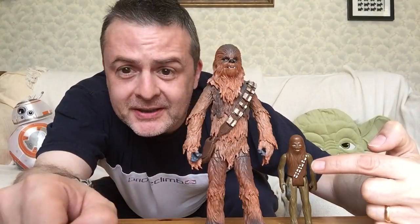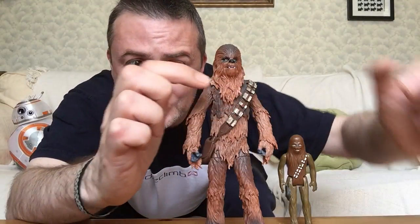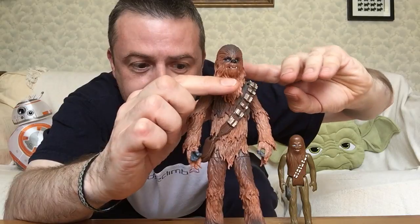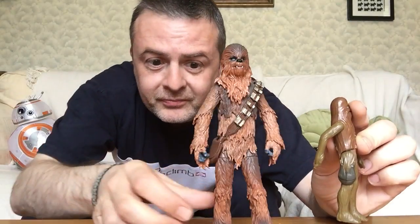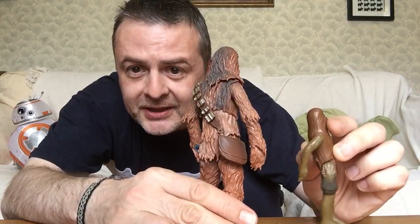On here you can see his bandolier is just painted on. Here you can see it is a separate thing that does slip off if you want, or if you're not careful rather — let's pop that there. Now you see Chewie's pouch here on that one. Again, much more detailing on here. It is like an actual satchel.